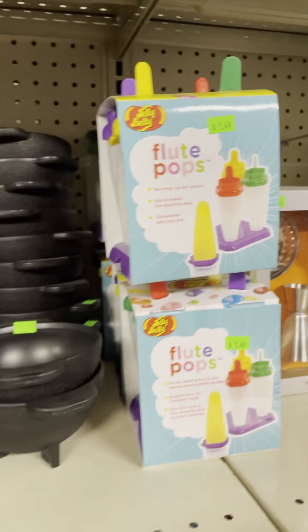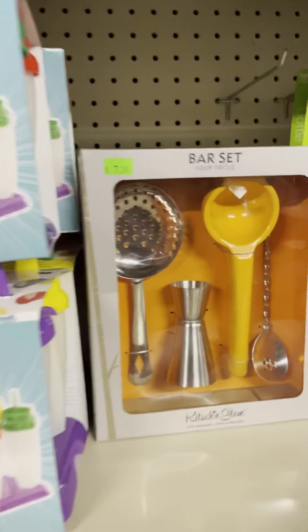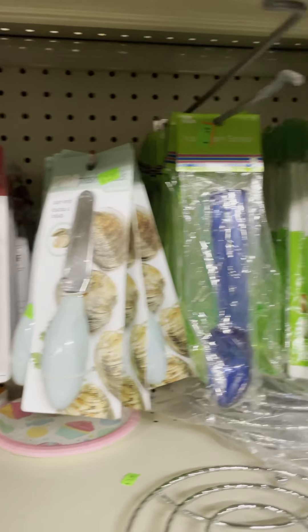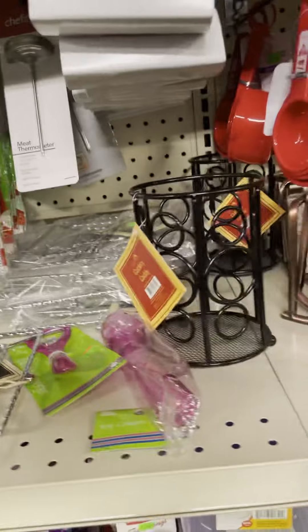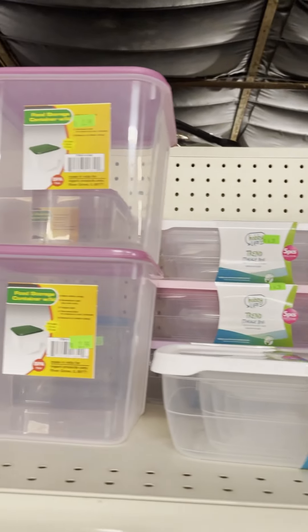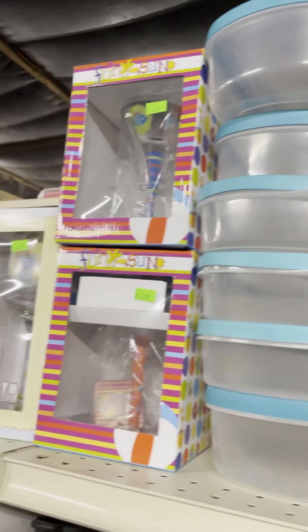We have the Jelly Belly flute pops — perfect for the kids, you can make your own popsicles. We have a bar set, cooking thermometers, bottle openers, salt and pepper shakers, more Tupperware, napkin holders, measuring cups — so much housewares, a lot of stuff for your kitchen. You can never have enough Tupperware and we have all different sizes.